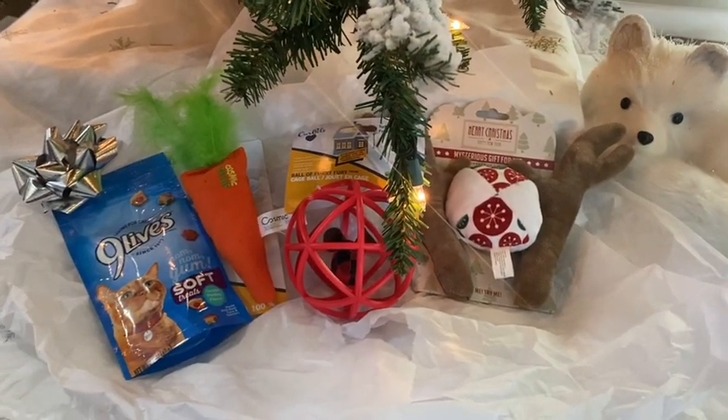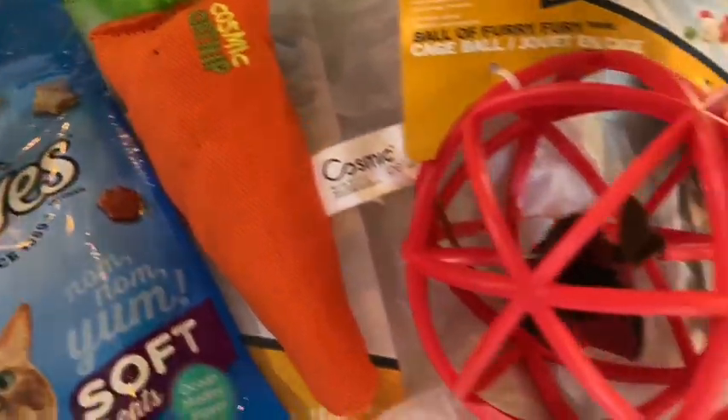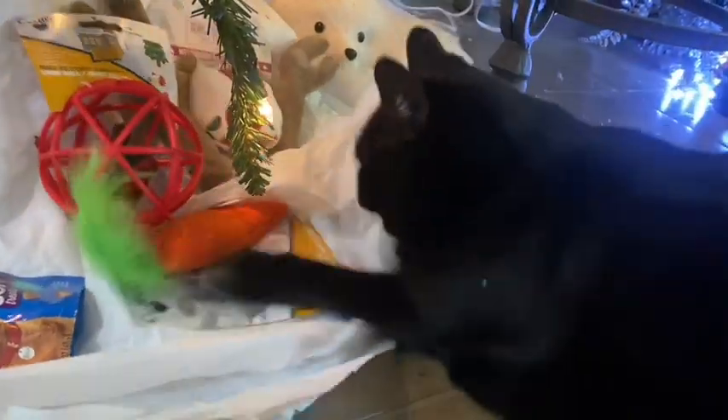Here is Salem's little kitty Christmas gift haul — she got some treats, a catnip toy, the little moving mouse roller, and a couple other toys. She adores these catnip toys.